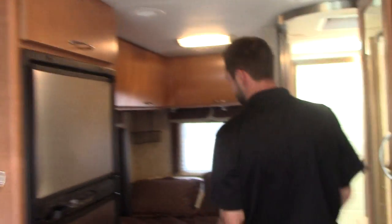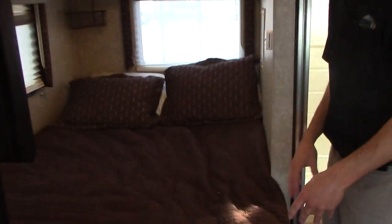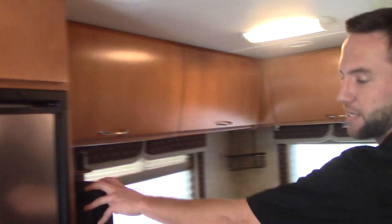Back here is where you have your corner bed. Easy to get to — you don't have to make a bed every single night. It also comes with another flat screen in case you ever want to watch a movie laying in bed.